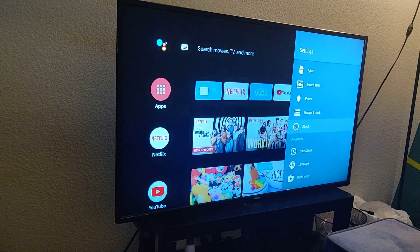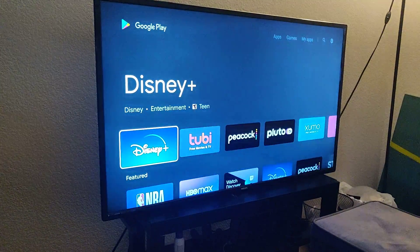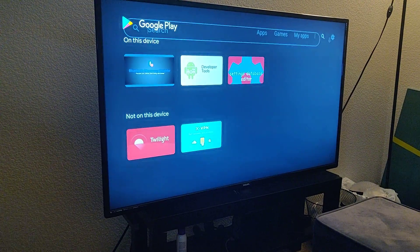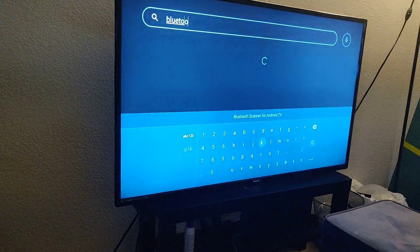If that does not work, then you have to do something else. You have to go to the Google Play Store on your TV, then go up to Search and type in 'bluetooth'.